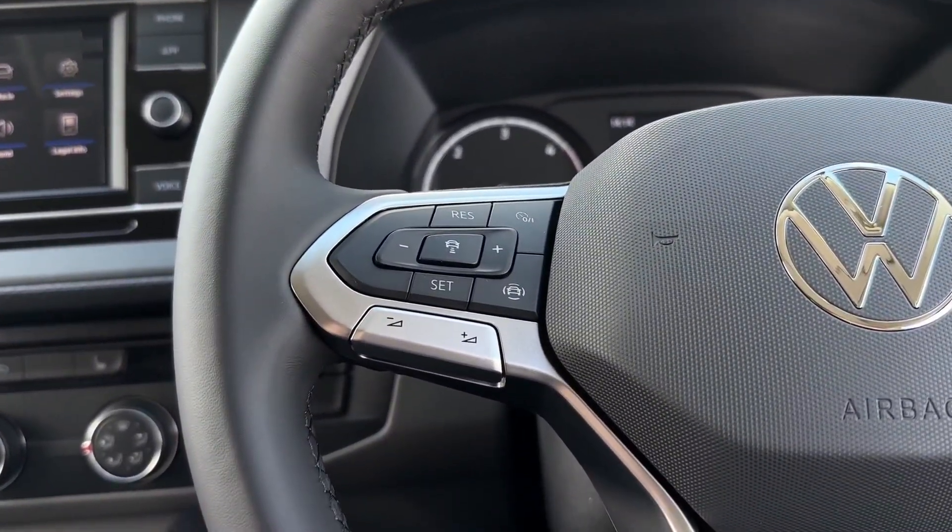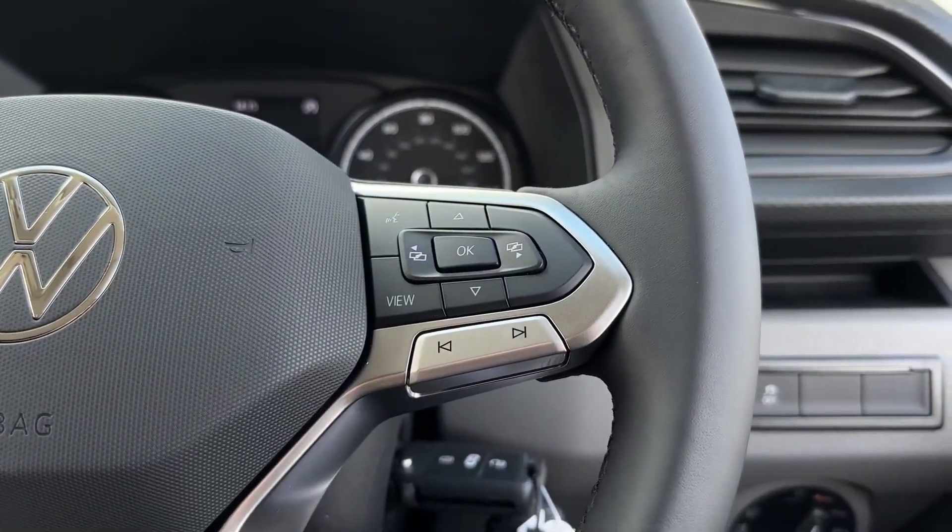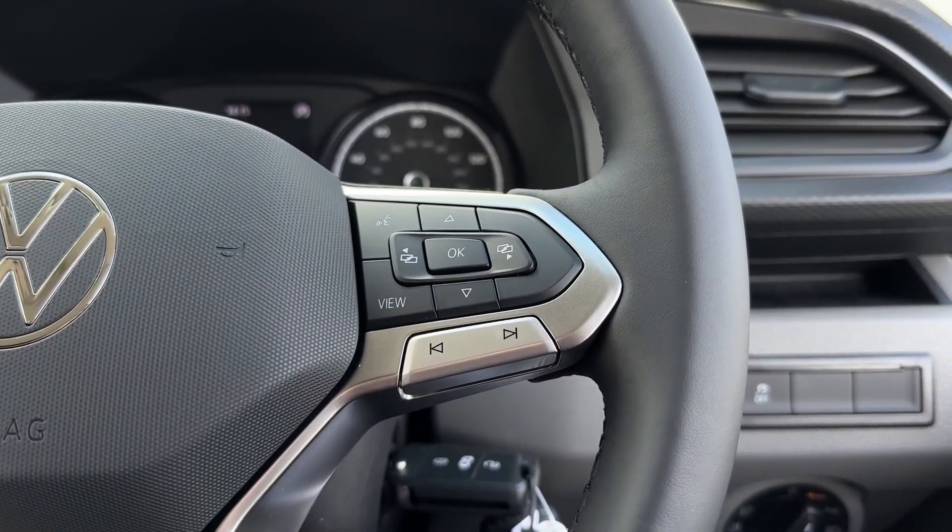On the steering wheel you'll find the cruise control and speed limiter functions as well as volume controls for the media system. Over on the right you have the next and back buttons for that as well as the digital screen controls.